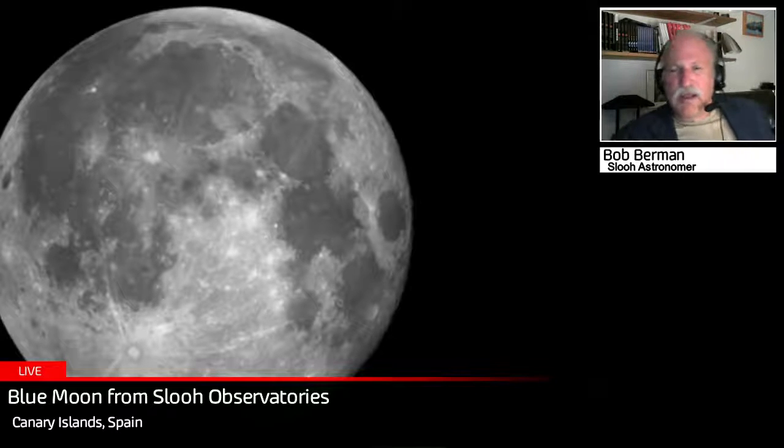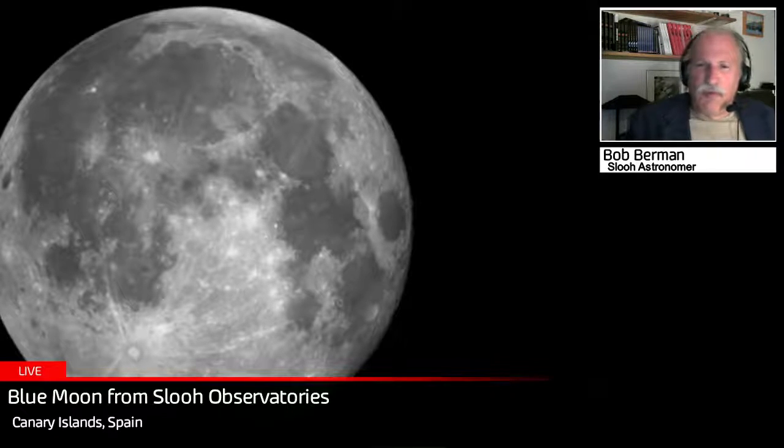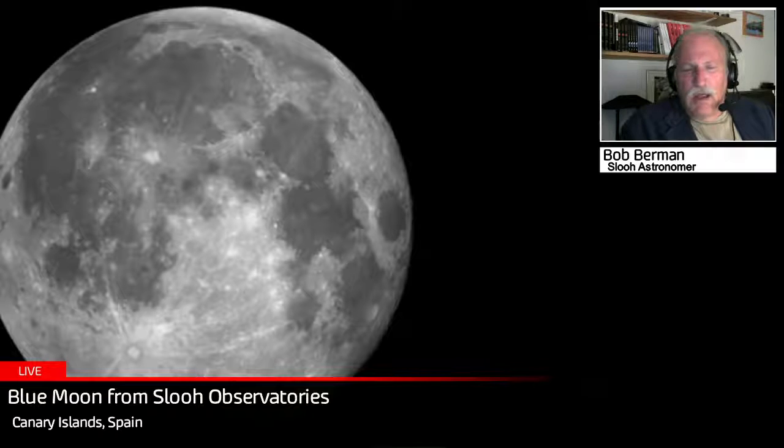Nonetheless, we're celebrating the full moon here at SLU. We're using the Canary Islands telescopes, showing you views through our different instruments — we can zoom in and use higher magnification with T2, and the T1 instrument. Look at these nice pictures.